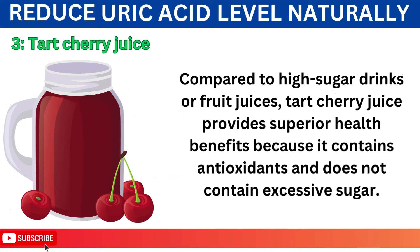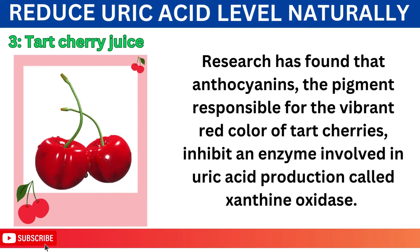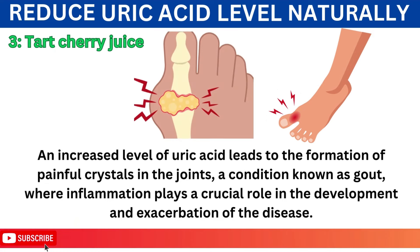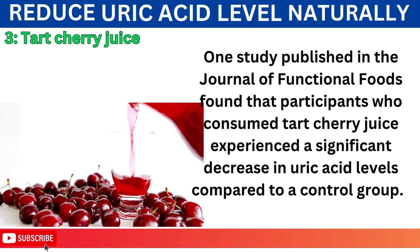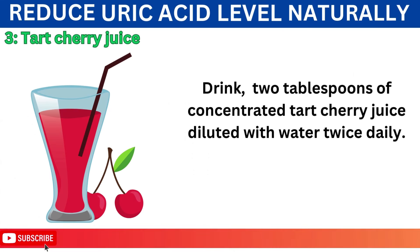Number 3: Tart Cherry Juice. Compared to high-sugar drinks or fruit juices, tart cherry juice provides superior health benefits because it contains antioxidants and does not contain excessive sugar. Research has found that anthocyanins, the pigment responsible for the vibrant red color of tart cherries, inhibit an enzyme involved in uric acid production called xanthine oxidase. Moreover, tart cherries contain quercetin, another flavonoid known for its anti-inflammatory properties. One study published in the Journal of Functional Foods found that participants who consumed tart cherry juice experienced a significant decrease in uric acid levels compared to a control group. Drink 2 tablespoons of concentrated tart cherry juice diluted with water twice daily.